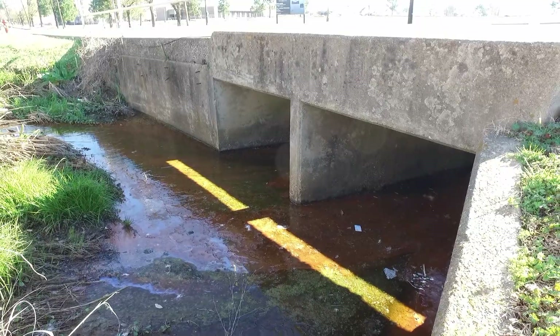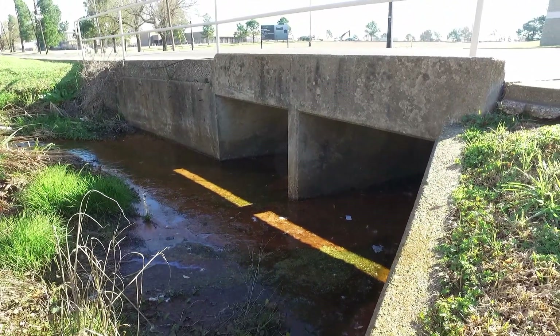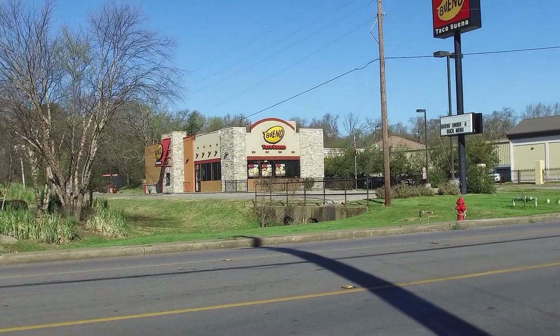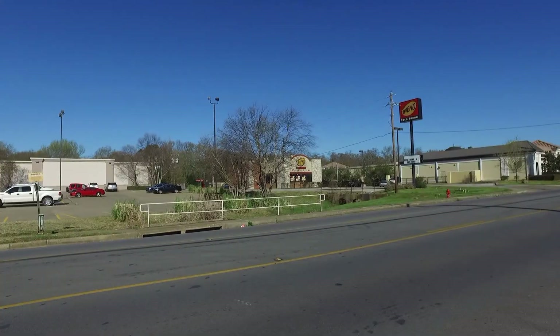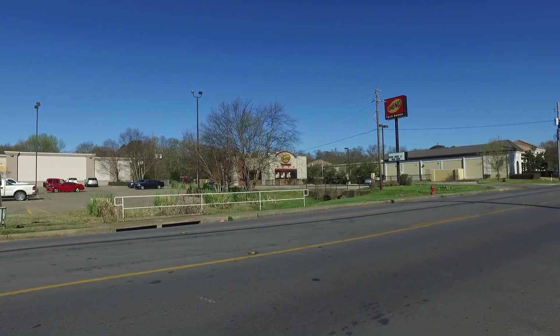So Jenny, what exactly will they be doing over here? They're going to be taking and adding three additional box culverts to the two existing ones, and that's going to really improve the drainage in this area and make it safer for drivers when stormwater happens to be around.